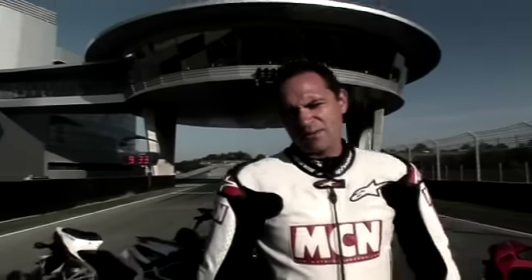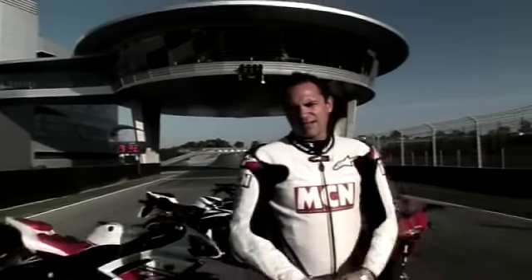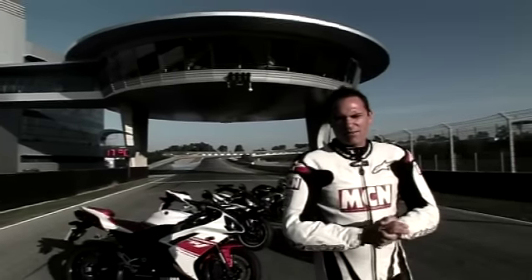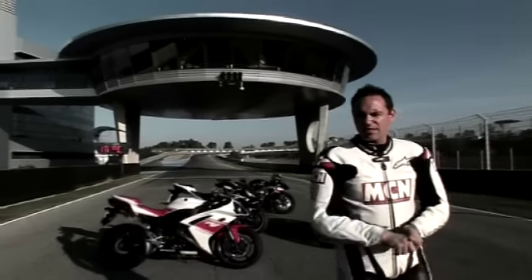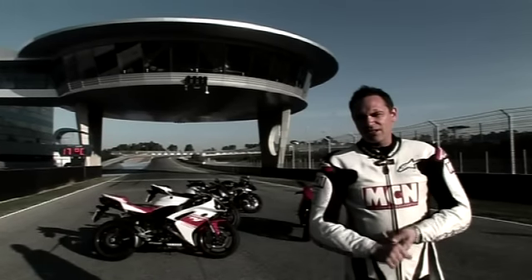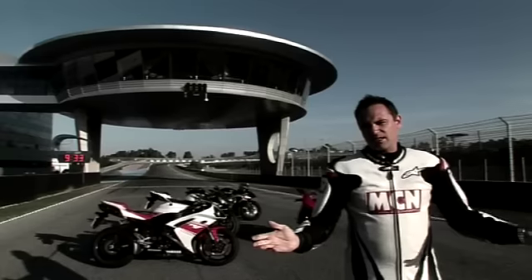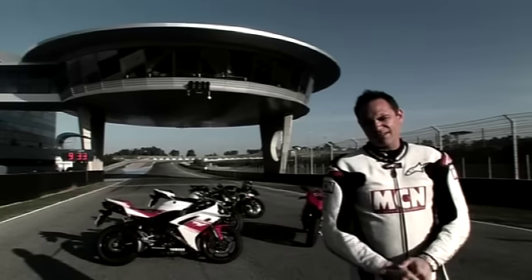Welcome to sunny Jerez in Spain. We're here to find out which is the best sports bike of 2007. We've got four bikes behind me: the best 1000, which we tested this year, is the R1; the best 600, the CBR600; and the best V-twin, the Ducati 1098. And no sports bike test would be complete without the GSXR750.